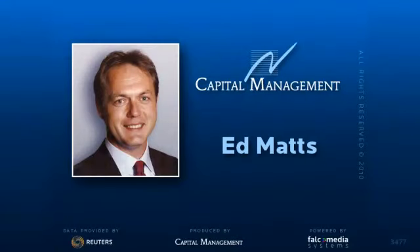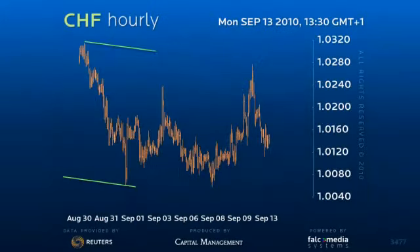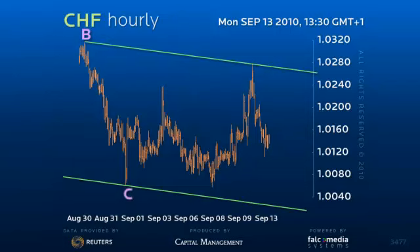Hello and welcome to the intraday update on Dollar Swiss. Dollar Swiss remains within an erratic decline, a declining wedge, to a conservative 10020 target.